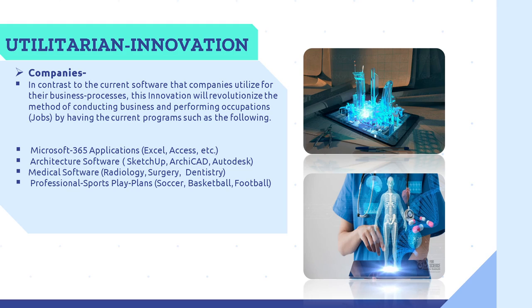Software. Utilitarian Innovation. The central purpose of the Bluebeam revolves around the software innovation, also known as the premium application. For companies, in contrast to current software used for business processes, this innovation will revolutionize the methods of conducting business and performing occupations by featuring current programs such as Microsoft 365 applications including Excel and Access; architecture software such as SketchUp, ArchiCAD, and Autodesk; medical software for radiology, surgery, and dentistry; and professional sports play plans for coaches in soccer, basketball, and football. Imagine an architect being able to design a building with a holographic image and zoom in and out for a more detailed perspective. Similarly, medical software can help a radiologist, surgeon, or dentist perform tasks more efficiently with a better perspective of the patient's body.